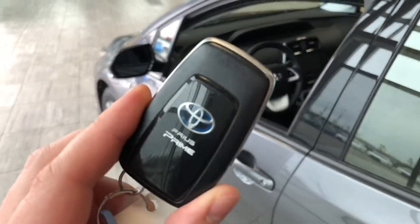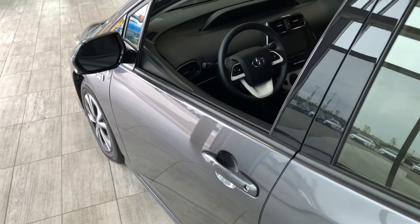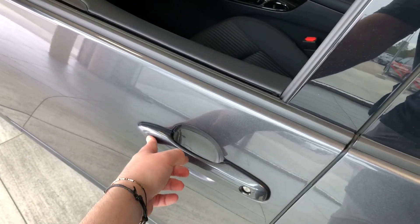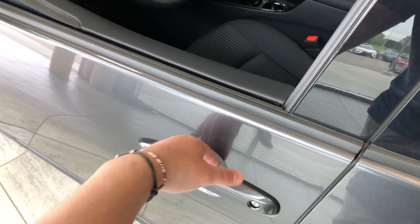Now helping us inside is our key fob here. It has our lock and unlock button. As I mentioned, this Prius does have a smart key system, so we can press these two buttons on the door handle to lock and unlock the vehicle — it's as easy as putting your hand inside the door handle.